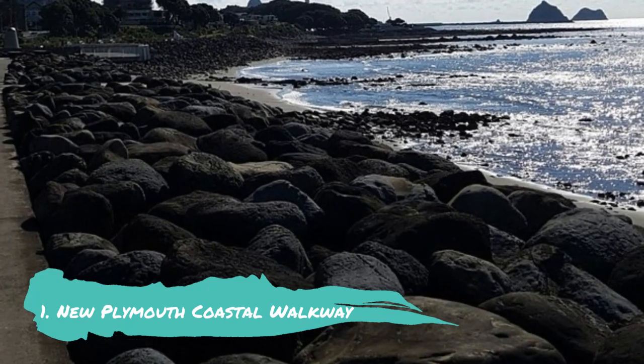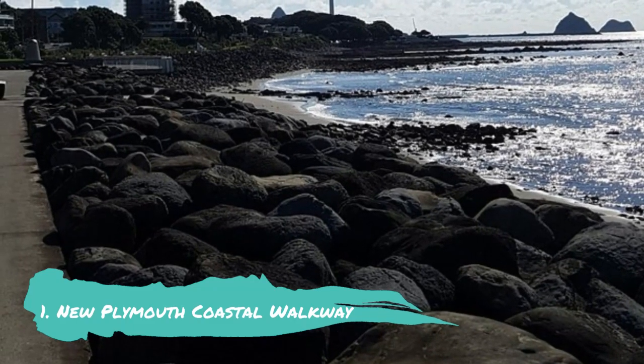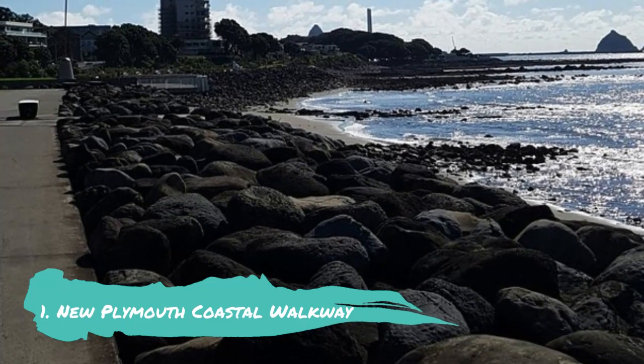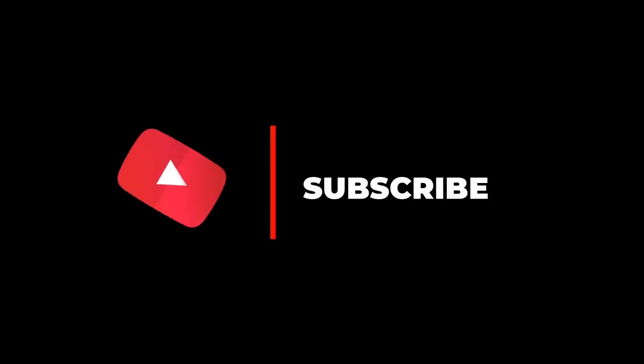Number 1: New Plymouth Coastal Walkway. Going for a stroll, jog, or ride on the scenic New Plymouth Coastal Walkway is a must-do activity whilst in town. With pristine natural areas, alluring attractions, and breathtaking vistas along its nearly 13-kilometer length, it meanders beside the Tasman Sea.